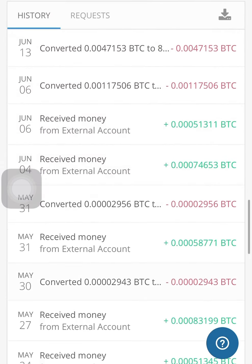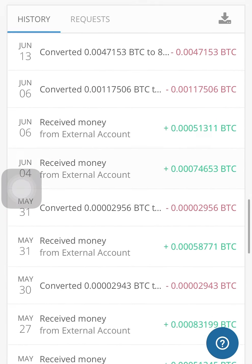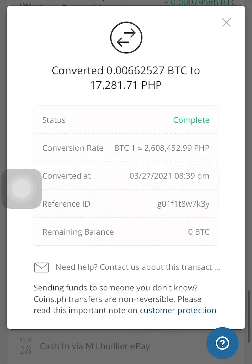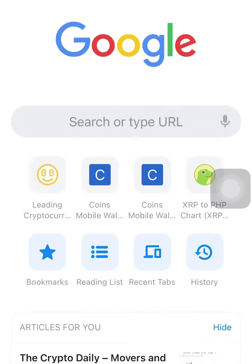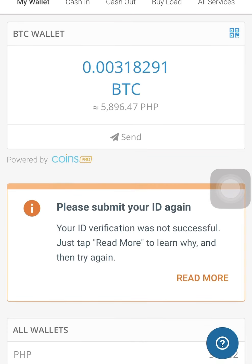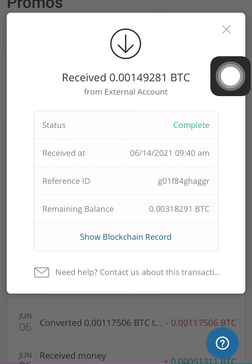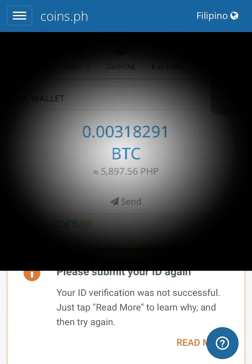It will take a few minutes. Showing here are my previous withdrawals — the conversion of my Bitcoin to Philippine Peso — and the latest is 8,000-plus.